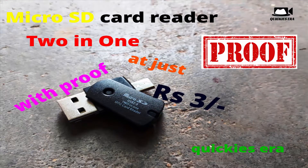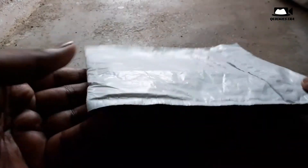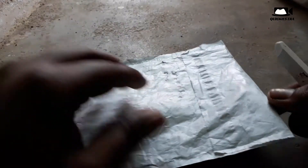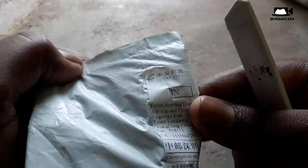Hello there, welcome back after a long time. Today I'm going to unbox a very cheap product on my channel — it is just three rupees. If you don't believe me, I will show the proof at the end. So let's just unpack this packet.